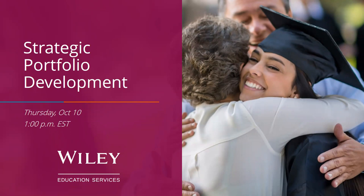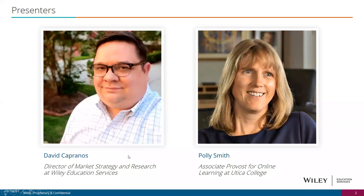Thanks for everyone joining us today. I'm joined by Pauly Smith, the Associate Provost for Online Learning at Utica College. Our goal today is to walk through how we develop strong online portfolios. We'll start broadly with tools Wiley Education Services uses to consult with partners about growing online portfolios, then Pauly will share the work she's done at Utica College, and we'll open up for Q&A at the end.